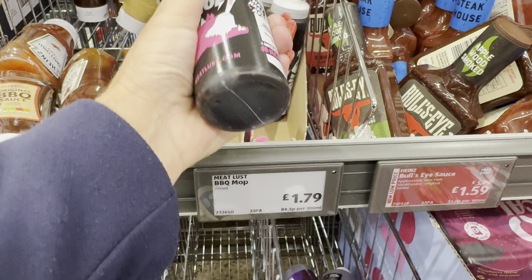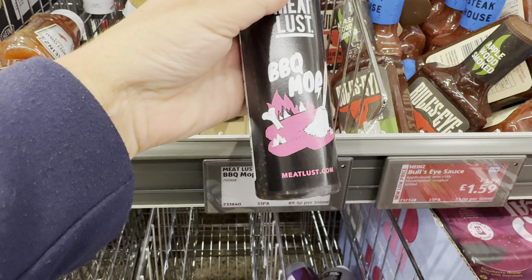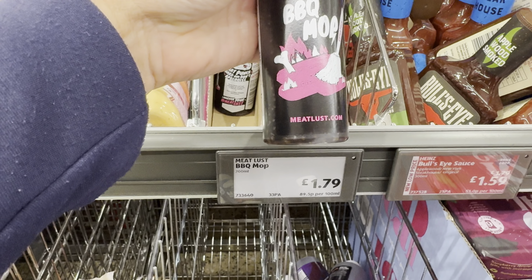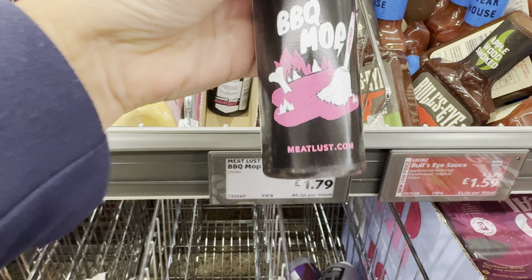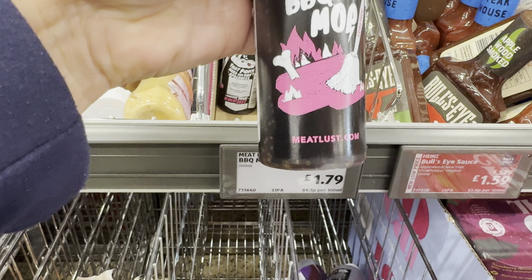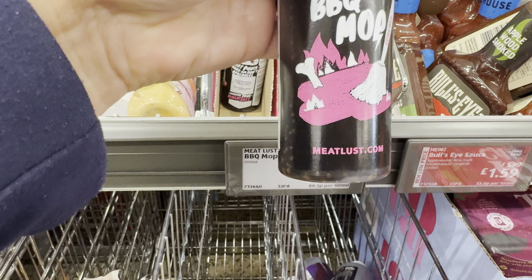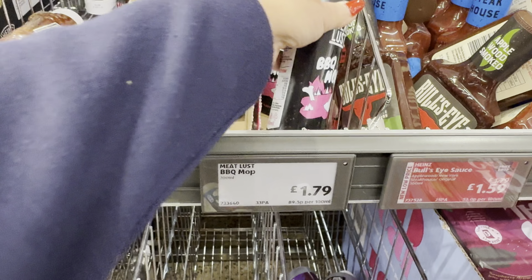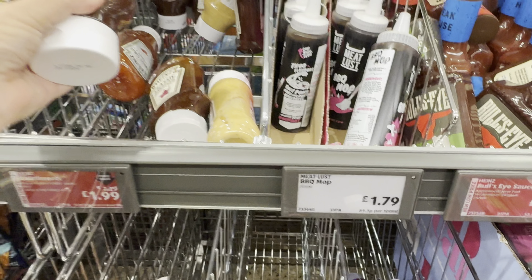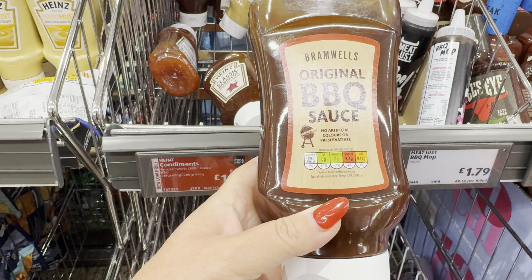Barbecue Mop — Meat Lust. So that's some sort of flavouring or sauce to go on your barbecue. It's a mop — so you just spread it on your barbecue food: your chickens, your steaks, your sausages. That sounds good, doesn't it? That's £1.79. And they've got Bramwell's Original BBQ sauce at £1.99.